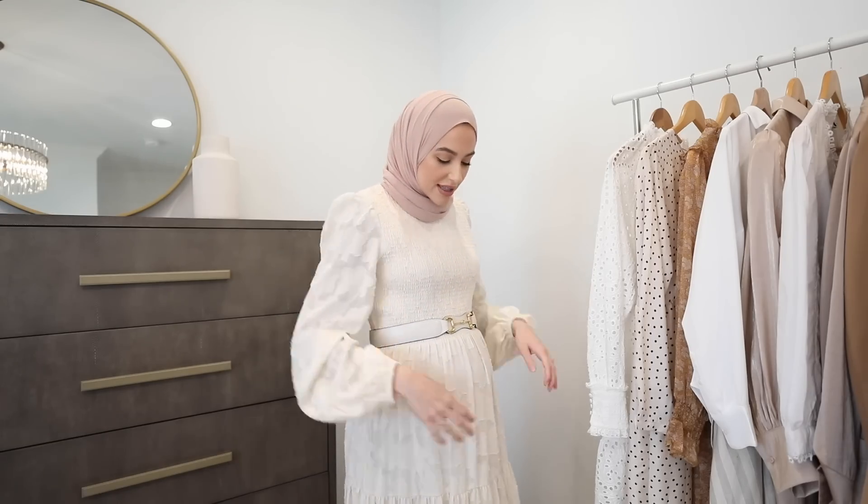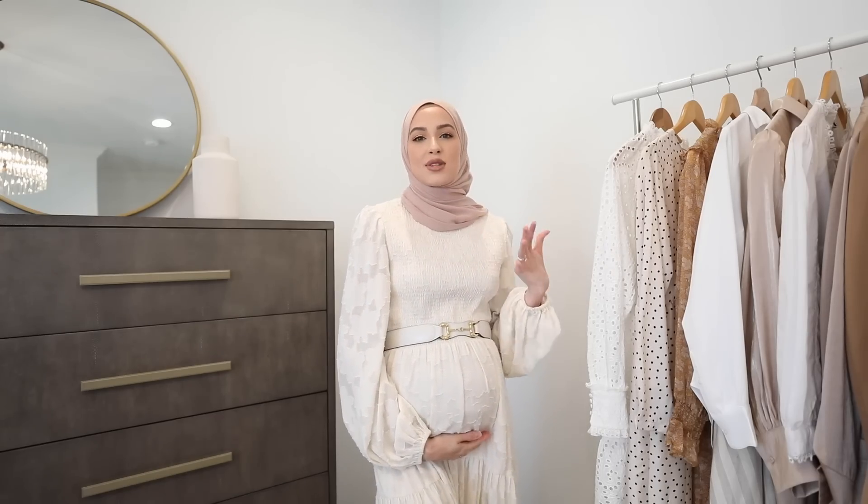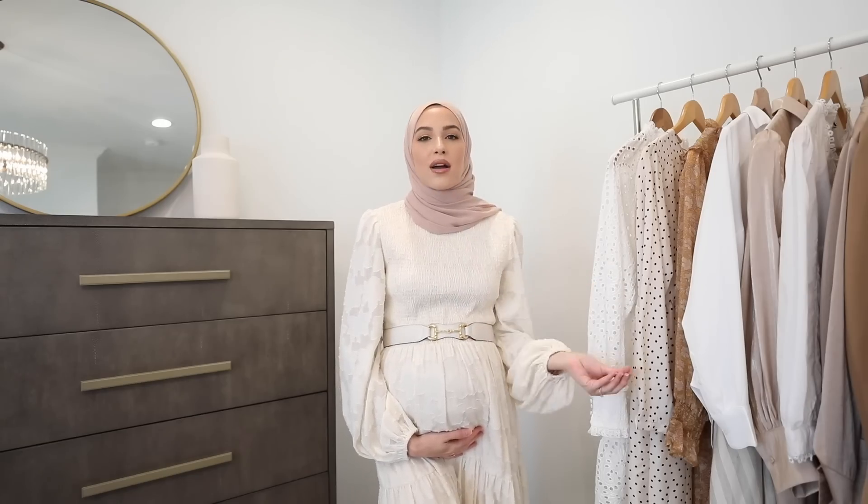Hey guys, welcome back to my channel. My name is Lina. If you guys are new, I would love for you guys to subscribe if you haven't already. In today's video, I'm going to be sharing all of my favorite outfit combinations for pregnancy — how I dress my bump. I'm currently 35 weeks with my first baby and I've learned so many tips and tricks throughout all the trimesters on staying modest but still keeping your outfits super flattering.